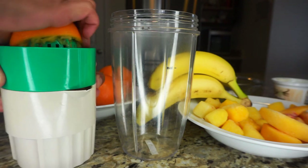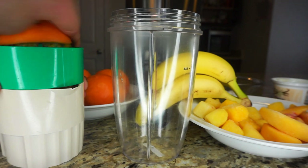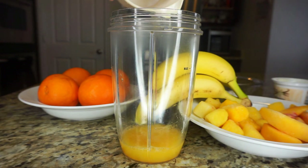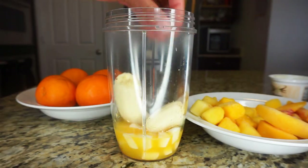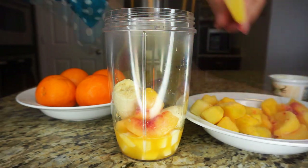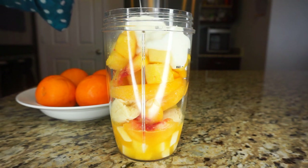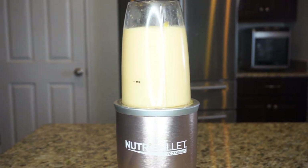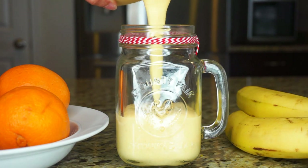First I'm going to go ahead and juice one whole orange, then take the juice and pour it directly into my blending cup. I add frozen coconut as well as one whole banana, peaches, and pineapples, and I'm going to top it off with some yummy vanilla yogurt with live cultures for an extra burst of probiotics. Then I'm just going to blend it together.